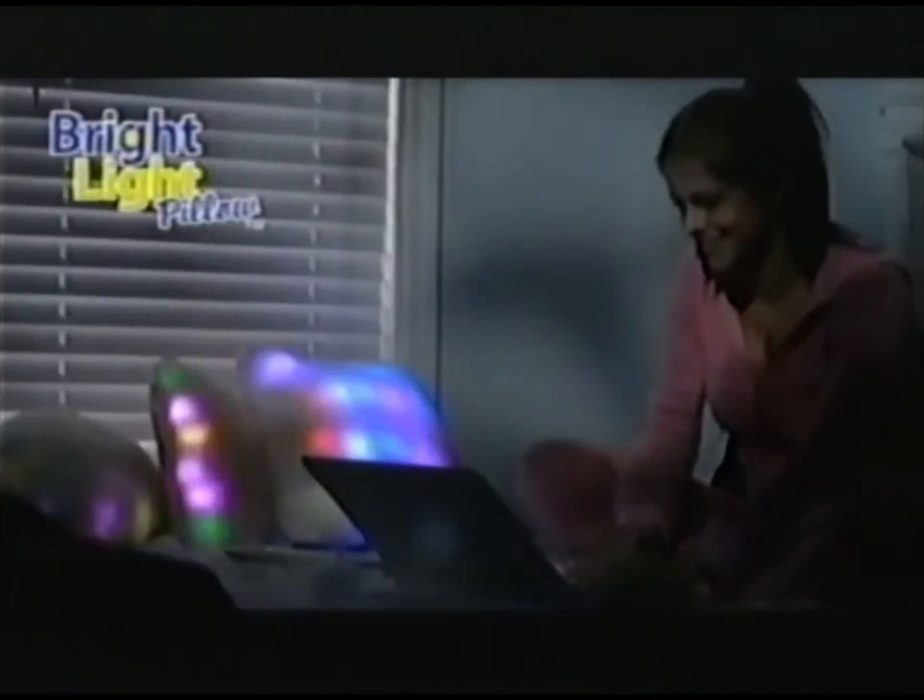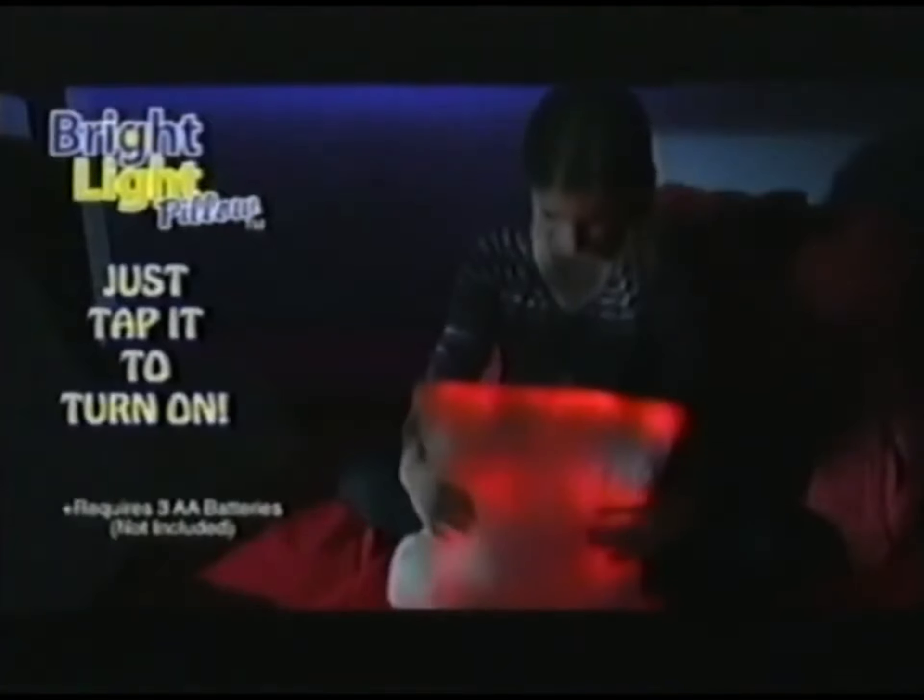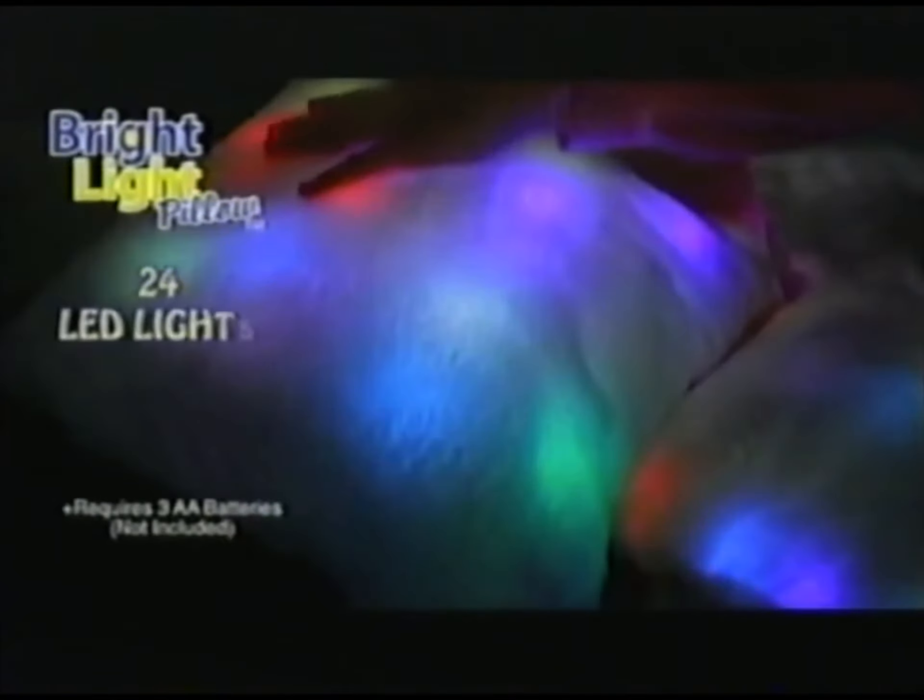It's the Bright Light Pillow. It's comfy. It's bright. It's even smart. Just tap the Bright Light Pillow to turn it on. It's 24 LED lights. Provides soothing, perfect light for 15 minutes and then automatically shuts itself off.